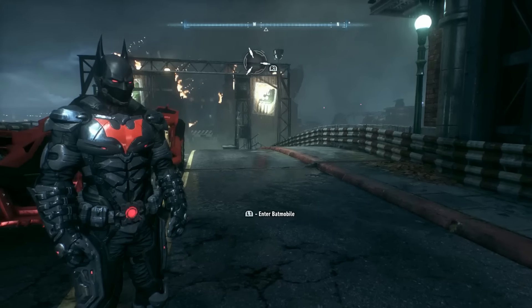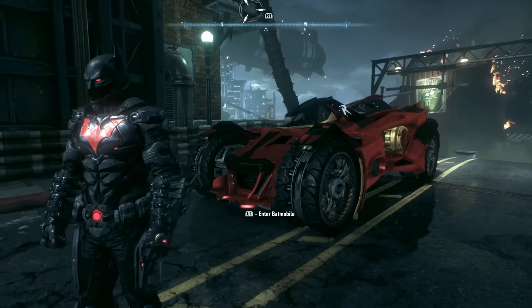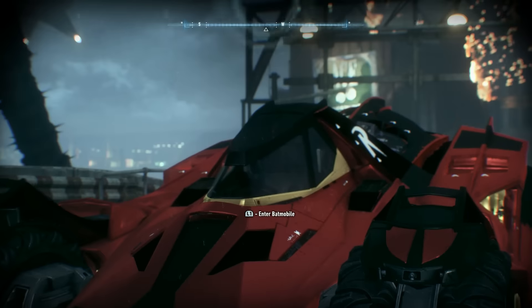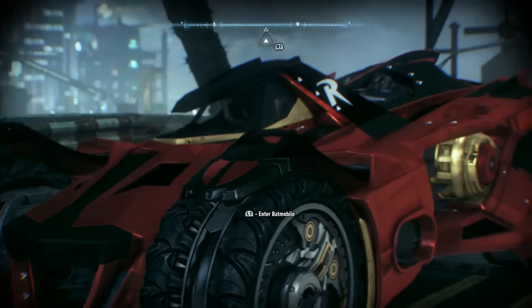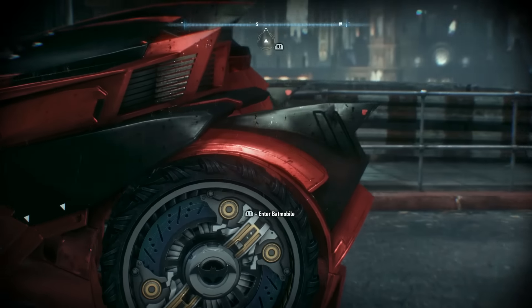Welcome back to another Batman Arkham Knight. Today we're looking at the Red Bird, or Robin's batmobile skin, based on the Red Bird — Robin's car from 1993. Tim Drake had his learner's permit but wasn't really supposed to drive, though being a vigilante and already breaking the law, that wasn't really hanging on his conscience.